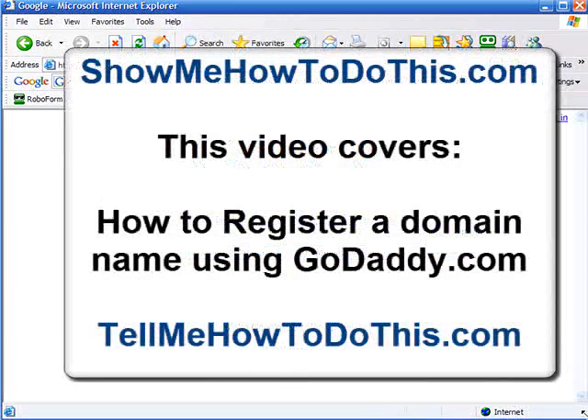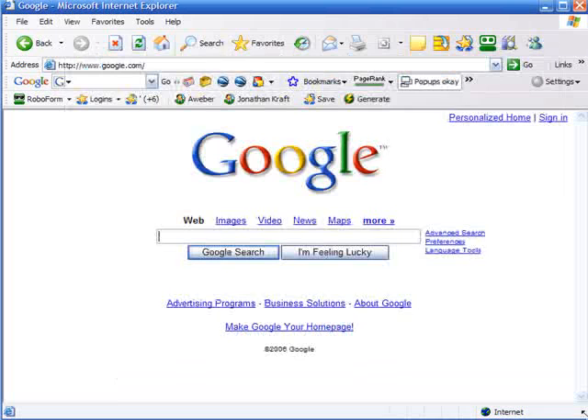There are a lot of people on the internet who simply want a simple way to register a domain name. They don't know how to do it, and so this video on tellmehowtodothis.com is going to walk you through the process. We're not going to just tell you how to do it, but we're actually going to show you how to register a domain name.